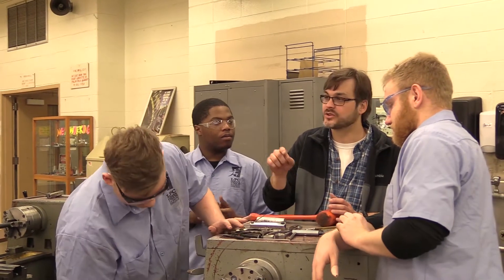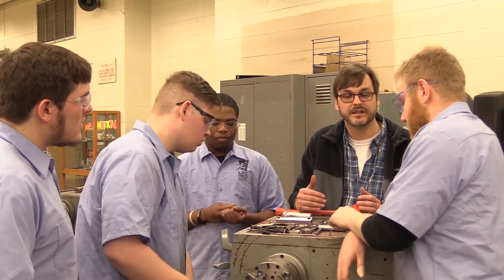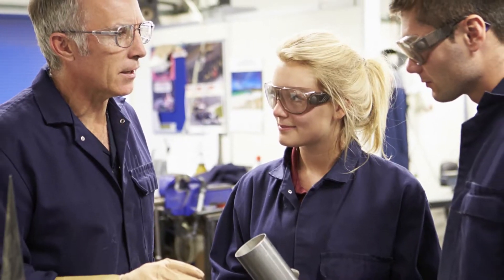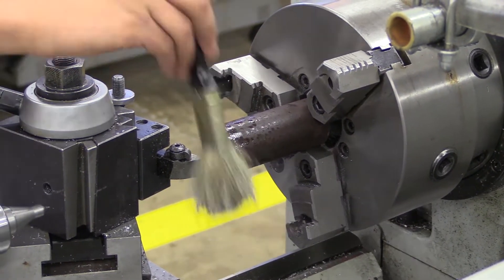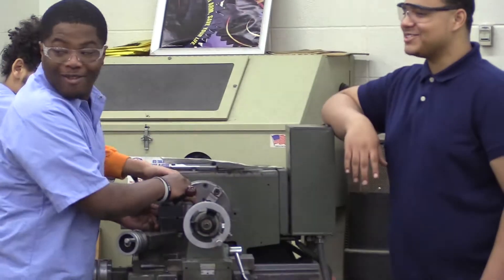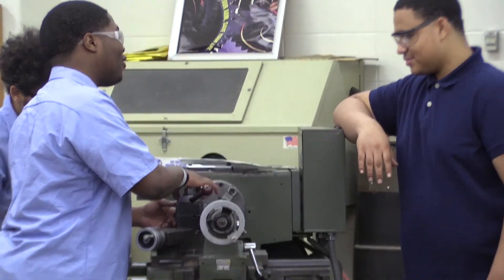A lot of times students come in here with absolutely no idea what they're getting into. Some have family members from the industry and kind of know what to expect. But for those students that don't have any idea, after a year in here they realize that this is something that fits them. It's kind of like an aha moment, and that happens quite often when you're learning machining because there's a lot to absorb.